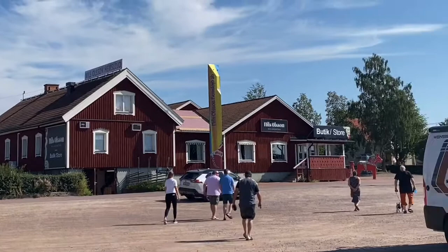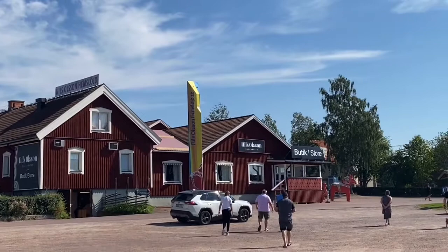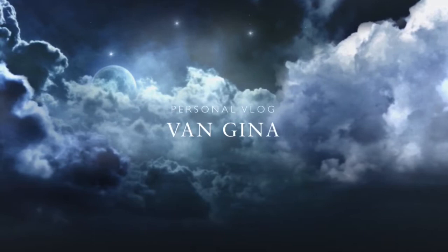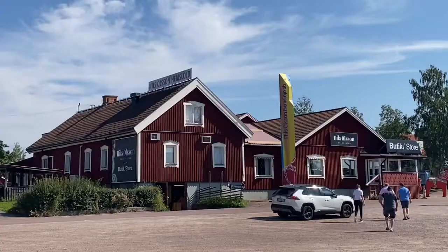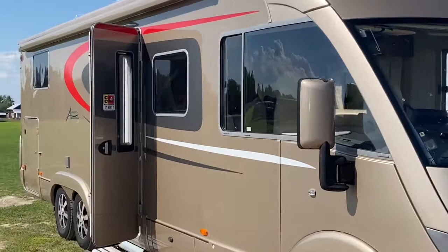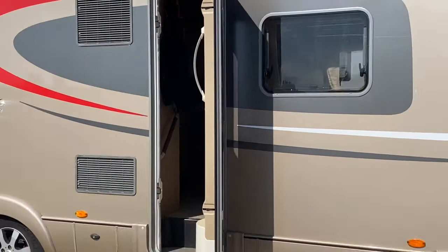Hello lovelies! Today I'm going to show you where the Dala horses are made here in Sweden. As you can see, there are two houses in front of me — that is the factory of the Dala horses. This place is in Rättvik, Dalarna, Sweden, and we came here by this beautiful house car owned by a friend.